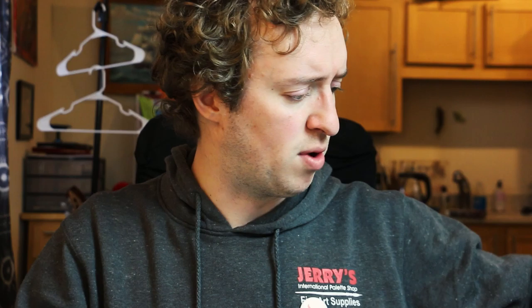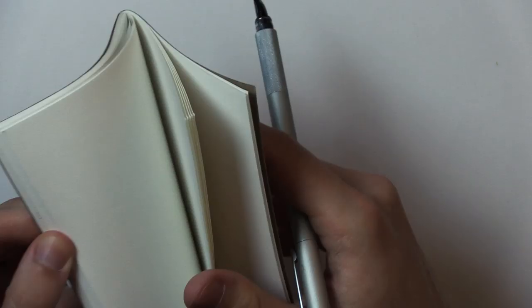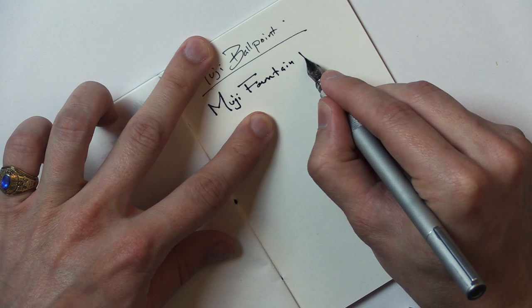Anyway, back to these Muji pens. I also stocked up on more of this — one of my favorite fountain pens — the Muji aluminum fountain pen. This is a classic, one of my favorites to carry in my pocket. Let's see if it writes after not being used for about a week. It works great. I love this pen. The minimalistic feel just makes me happy for some reason.